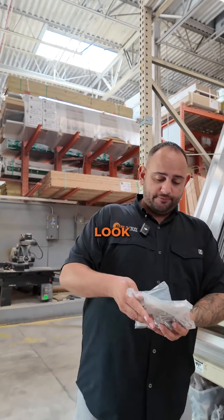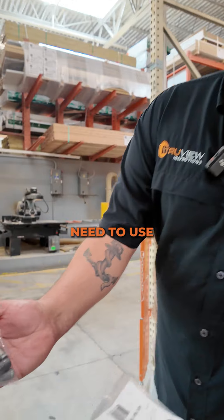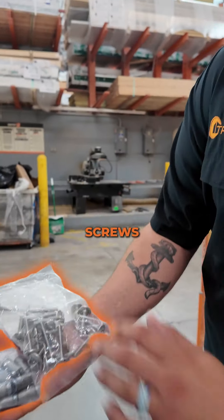People always ask how the hardware looks. Well, this is the hardware that you need to use. This goes into your wall, and these are the screws that go in there.